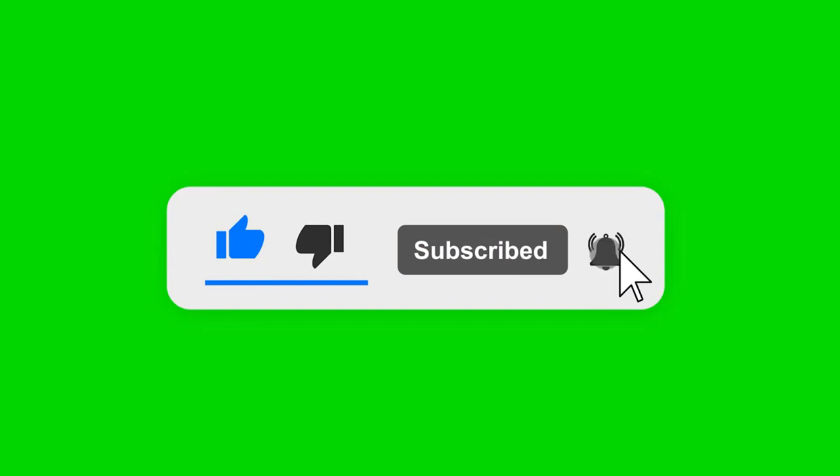Like, comment and share. Please subscribe to my channel. Check the link in the description below. Thanks for watching.